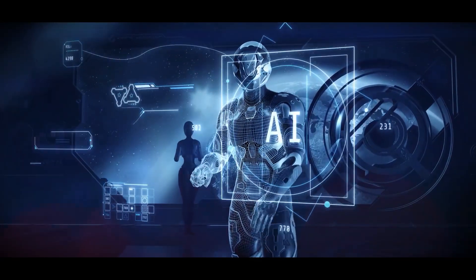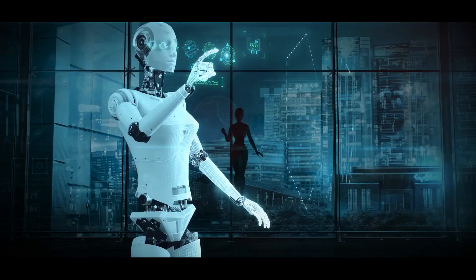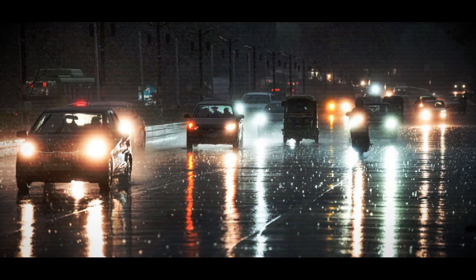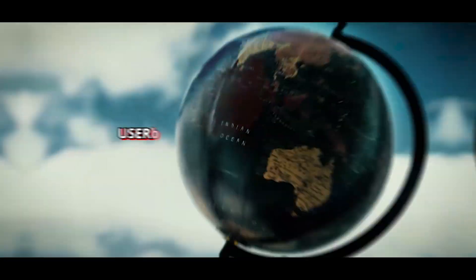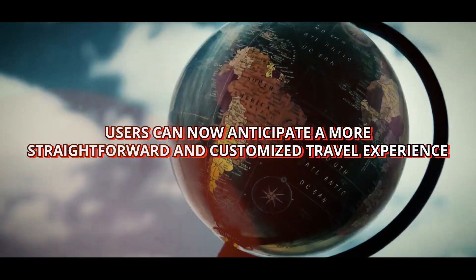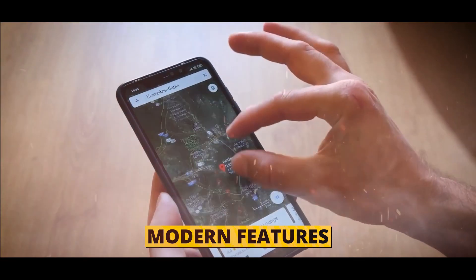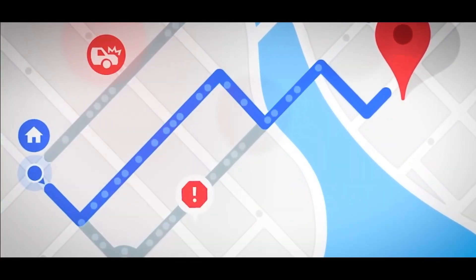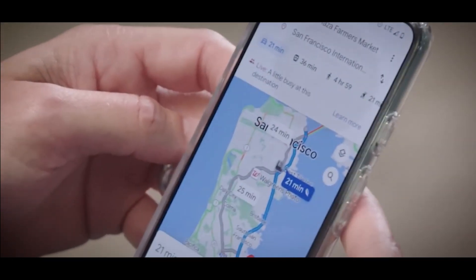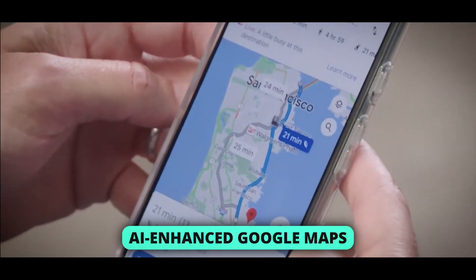As AI algorithms evaluate real-time data to provide dynamic route suggestions, taking into account traffic, weather, and even user preferences, users can now anticipate a more straightforward and customized travel experience. Modern features like proactive route recommendations, congestion point anticipation, and predictive traffic patterns are also included in the AI-enhanced Google Maps.